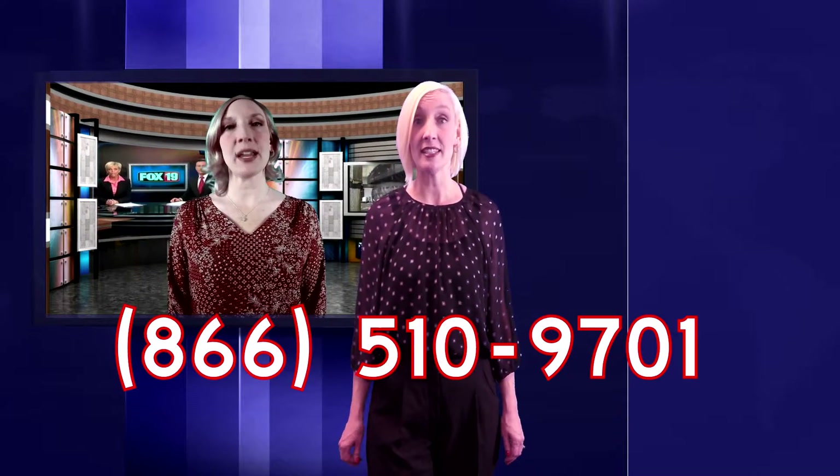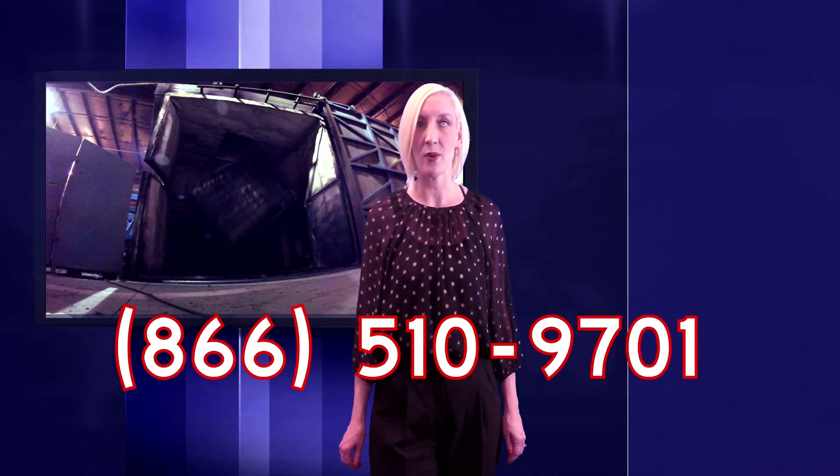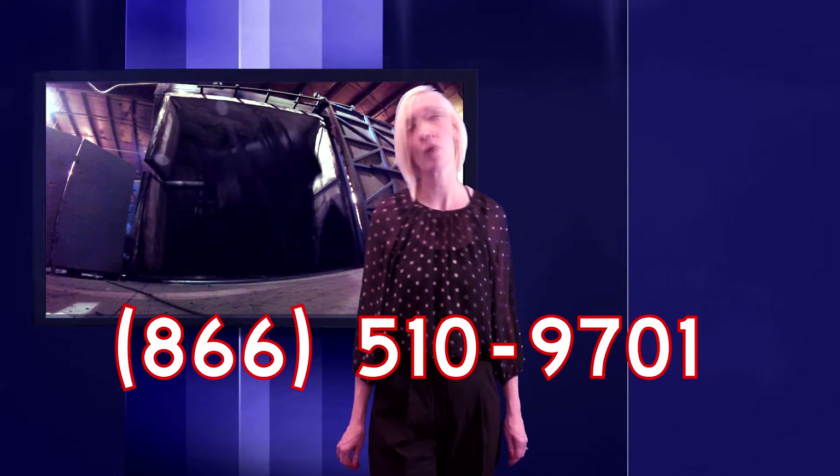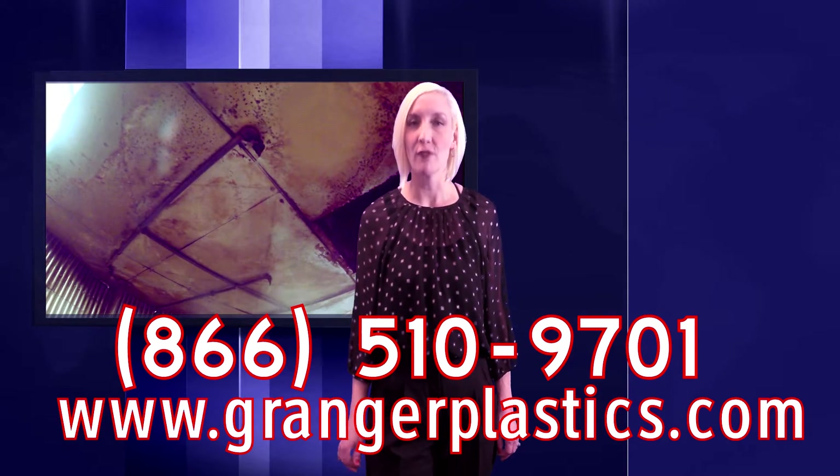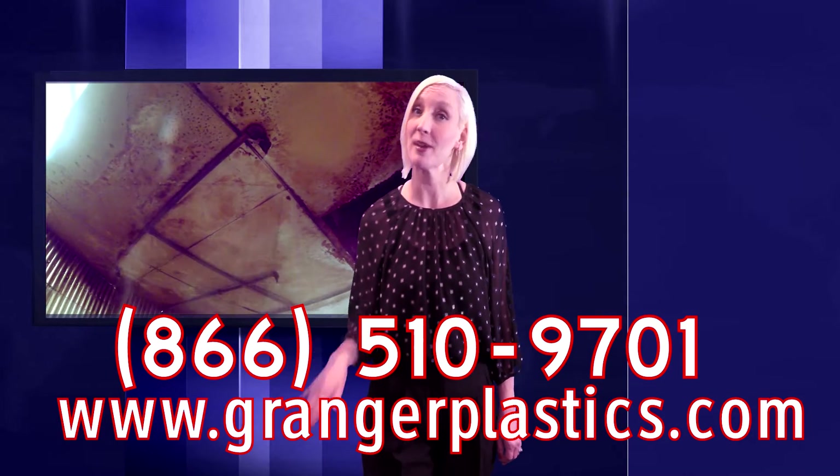For your custom rotational molding needs, contact Grainger Plastics Company at 866-510-9701 or visit www.graingerplastics.com to find solutions beyond expectations.